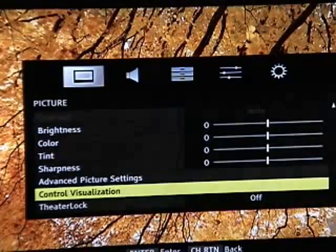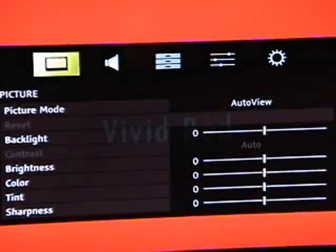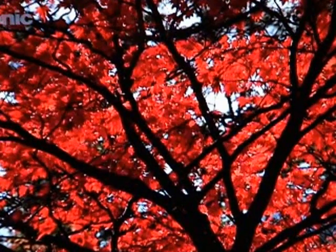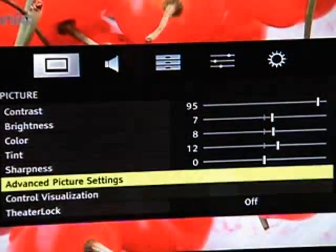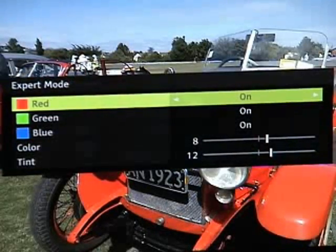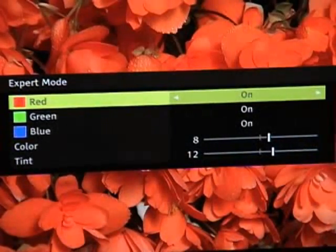Expert mode — the calibrators found this last night. It's actually a pretty amazing thing. It's in my advanced picture settings. Let me go back to movie mode, which is what you calibrated. In expert mode, I can turn off the red and green and calibrate my blue. I can turn off my blue and green and calibrate my red. And I can turn off my blue and red and calibrate my green.